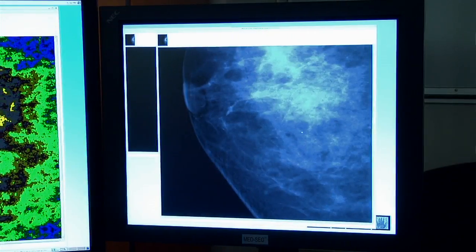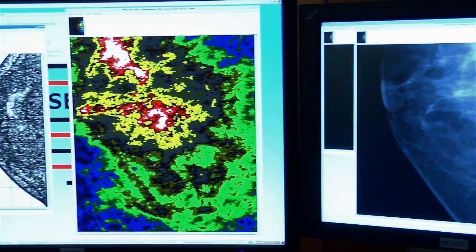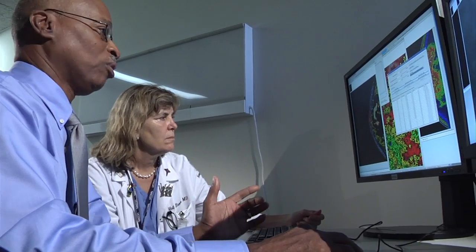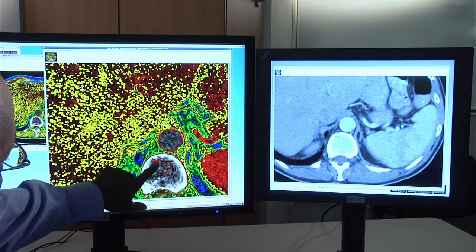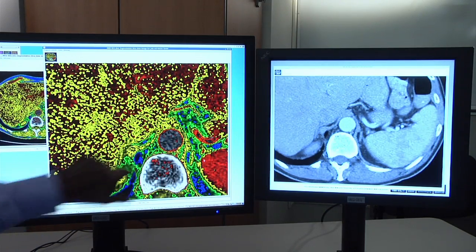The thing about mammography is we have a reasonably high false negative rate, particularly with women with dense breasts. So one of my ideas was that if we could adapt this technology to adequately and more accurately read mammograms, it would save money, and it might actually improve care for women. Bartron will soon start clinical trials to turn the MedSEG software into more of a diagnostic tool for medical imaging, and are also currently working on a 3D version of the software.